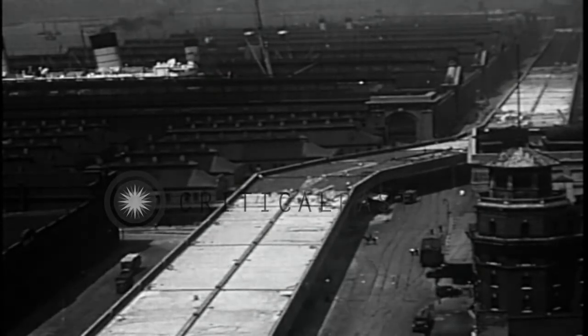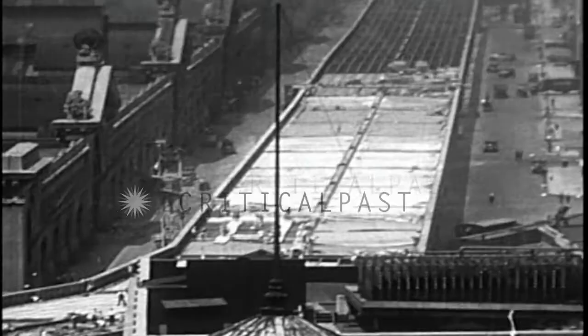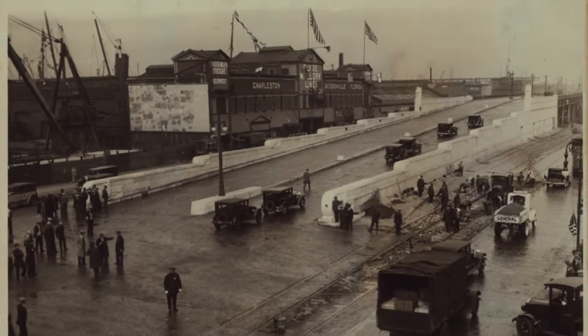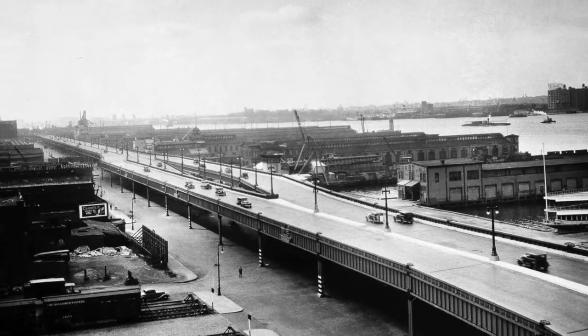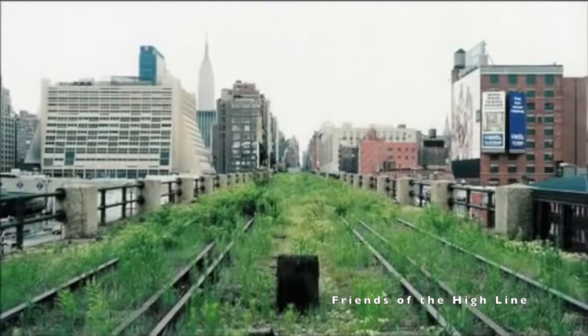As the automobile became an essential form of transit, the West Side Elevated Highway, also known as the Miller Highway, was built along the waterfront between 1929 and 1951. It was one of the earliest urban freeways in the world and the first elevated highway in the United States. Though the Miller Highway's heyday was short, its story, especially compared with the High Line nearby, traces changing attitudes toward historical infrastructure in urban America.